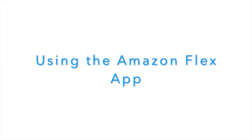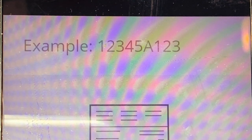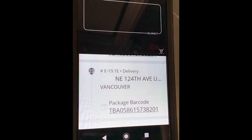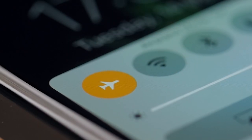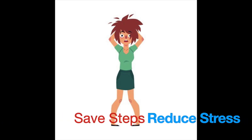Next up, number three on our list, is knowing the functionality of the Flex app in and out. Did you know that asking dispatch or Amazon to mark a package as delivered counts against your driver associate score? Did you know that you can manually enter a TBA number and mark the package yourself? How about that you can scan a package and see where it is in your itinerary? All of this functionality is going to save you a lot of time, frustration, and stress.